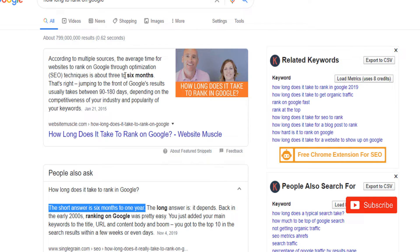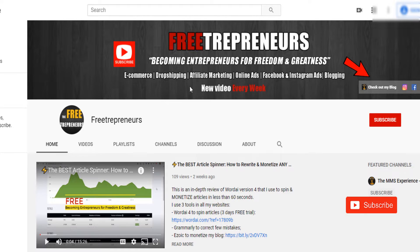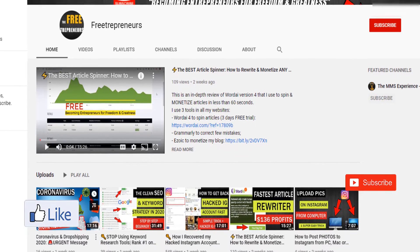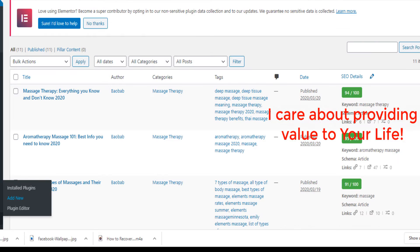In this video I'm going to show you exactly how to do that in less than one minute. On this channel I cover everything from e-commerce to dropshipping, affiliate marketing, online ads, Facebook and Instagram ads, blogging, and SEO. I post a new video every week so make sure you smash the like on this video, hit the subscribe button, and check out other videos in the channel.